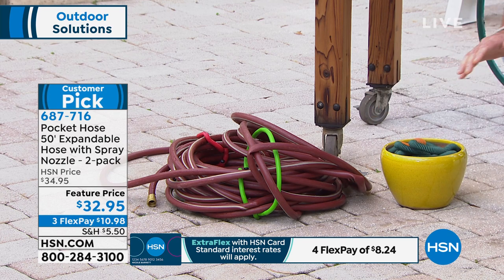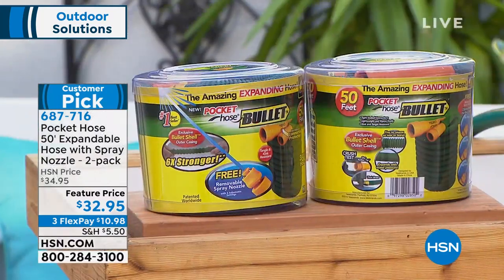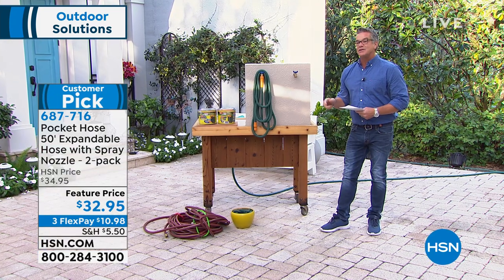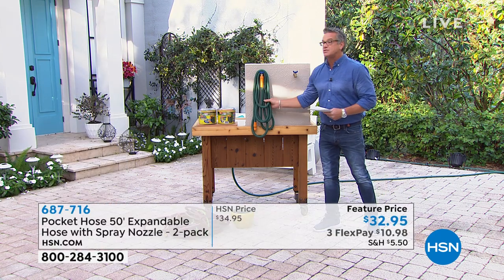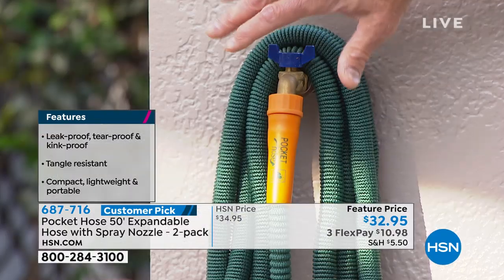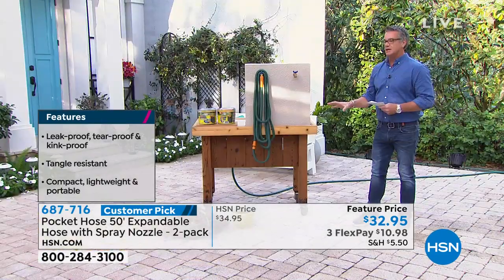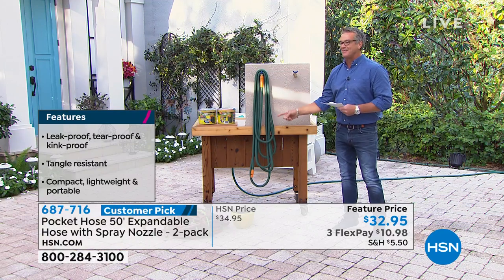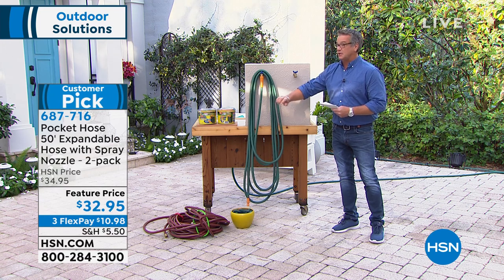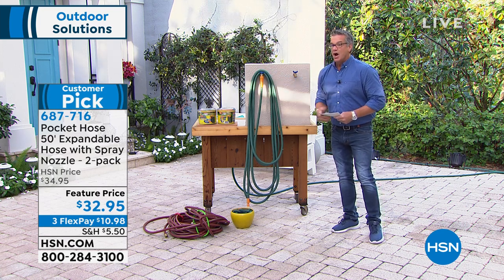It has a bullet shell casing on the outside and incredibly durable interior material. $32.95 for two, $10.98 on flex. Tom Wise joins us from the farm. Watch what happens when I turn it on — you can see it expanding right before your eyes as it fills with water. When you're done, turn it off, leave it open, let the water drain out, and it shrinks right back up.